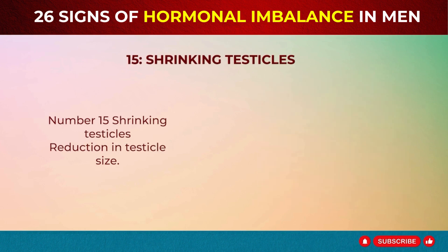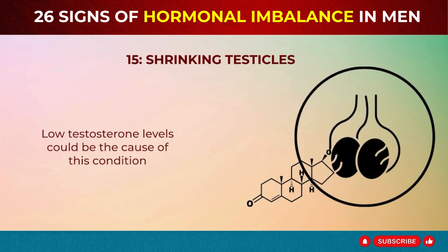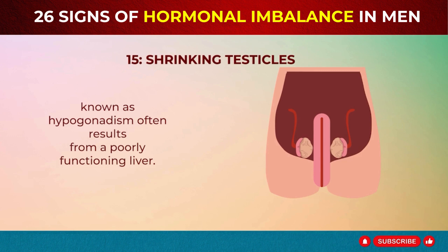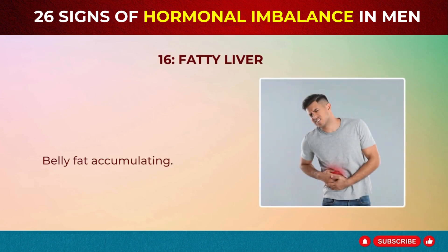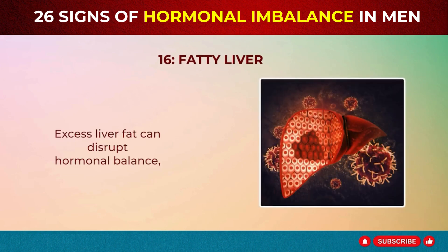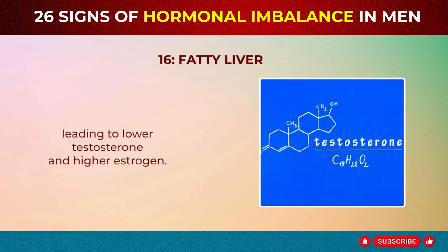Sign 15: Shrinking Testicles. Reduction in testicle size? Low testosterone levels could be the cause. This condition, known as hypogonadism, often results from a poorly functioning liver. Sign 16: Fatty Liver Belly Fat Accumulating. This may be due to a fatty liver. Excess liver fat can disrupt hormonal balance, leading to lower testosterone and higher estrogen.